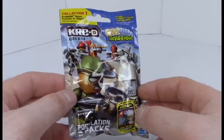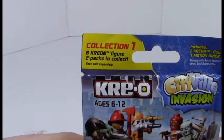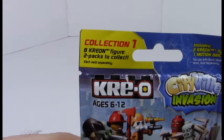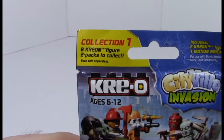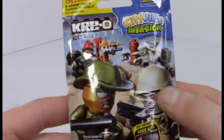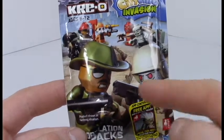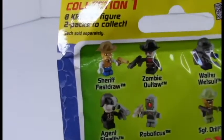Looking at this thing, we can see it's Collection One — as if they'll make more collections. There are eight Creon figures two-packs to collect, each sold separately. So what does this actually include? Two Creon figures and a motion brick. Okay, hopefully they're different sides — I'd hate to have two soldiers without anyone to fight. That'd be really lame. Looking on the back here we can see more figures listed.